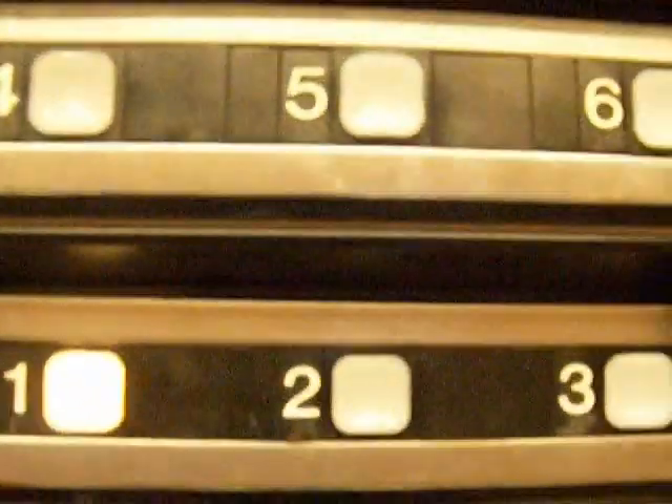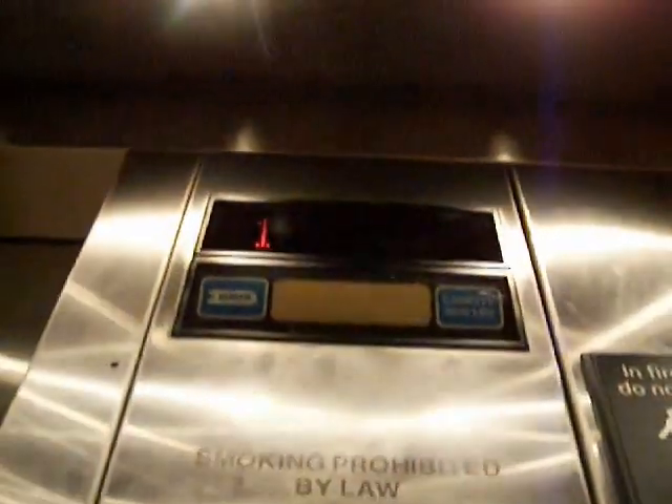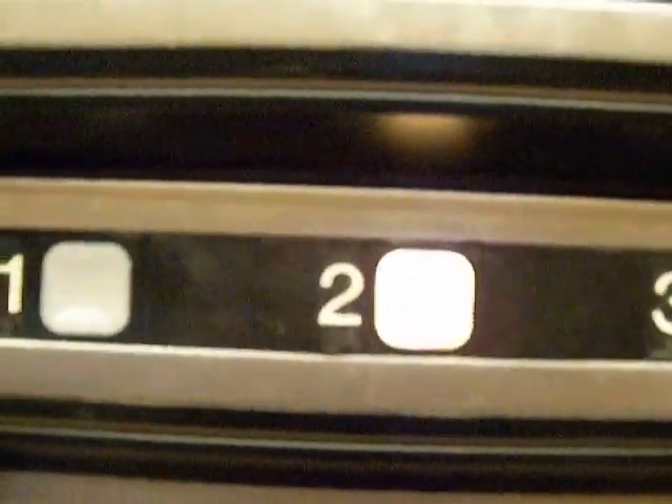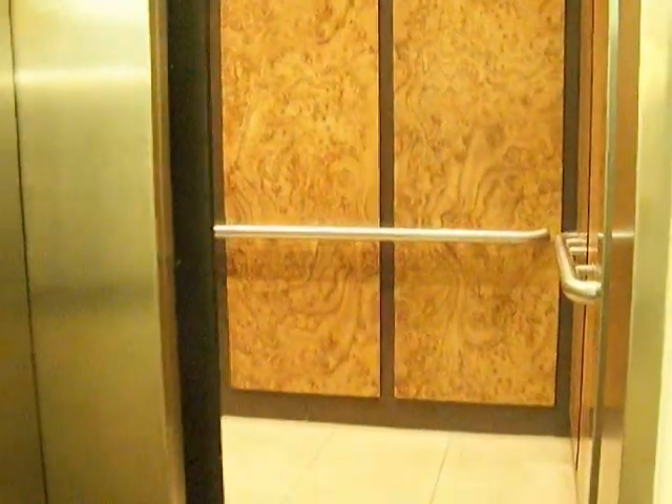And here we are back at one. I'm going to end the tour on the second floor, actually — I'll just make the video a little different. I'm going to go to two. And I guess we'll watch the number. Here we are at two — now watch the button go out. There it goes. And that's it.